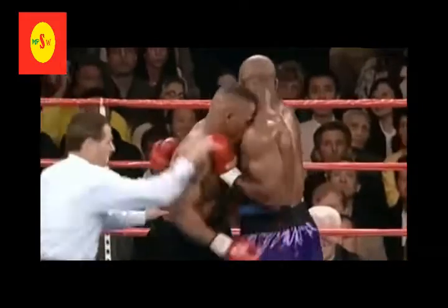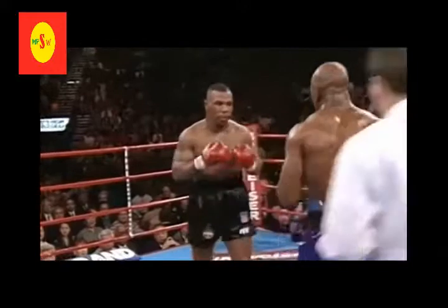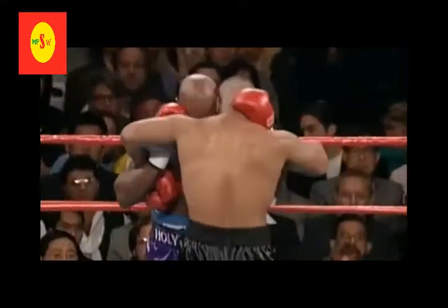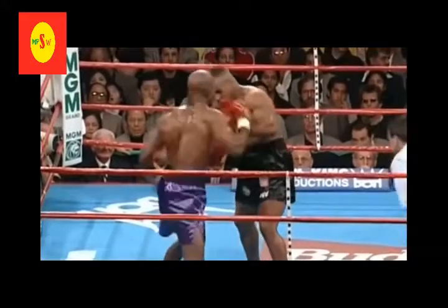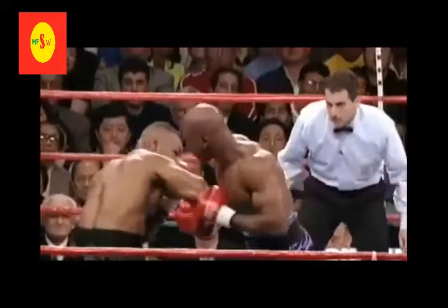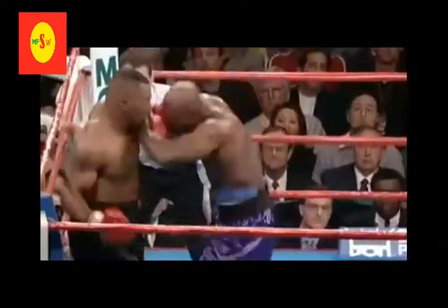He's trying to smother Mike by actually getting too close. He can't fight inside with Mike — I don't think anybody can. He's fighting to fight. That left hook missed. I'll tell you what, the crowd thought that Mike was hurt.